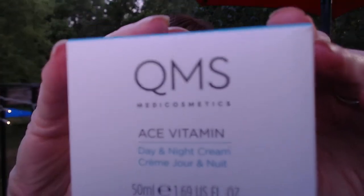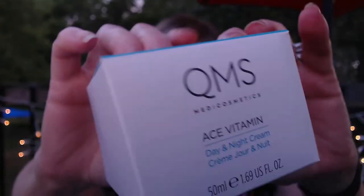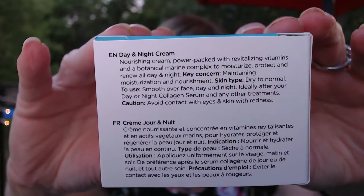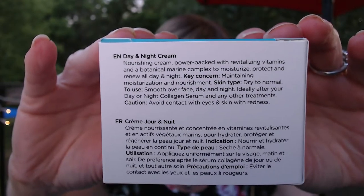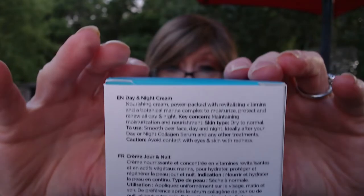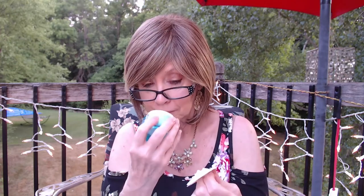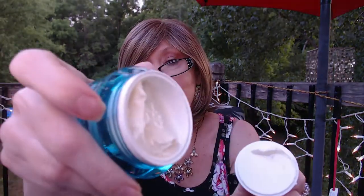The other item I got was a day-night cream also by QMS. It tells you how to use it — you can use it day and night over your serums. It comes in a pretty little blue jar. This has a $140 value and the cost during the pop-up was $12. It has a nice, clean, fresh scent.